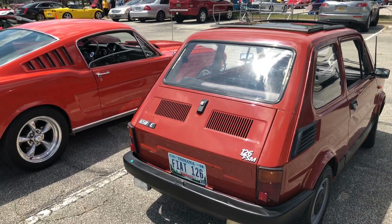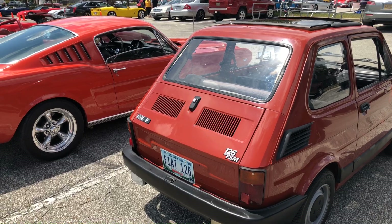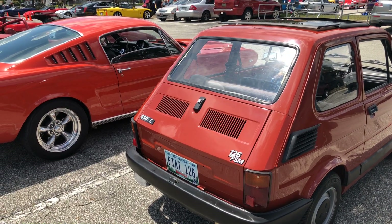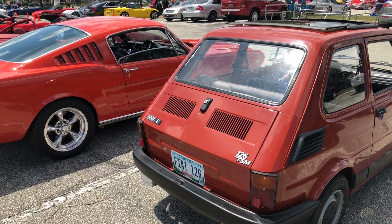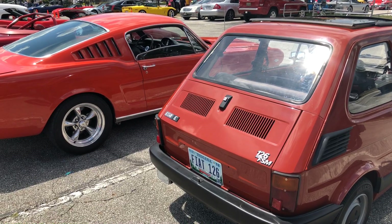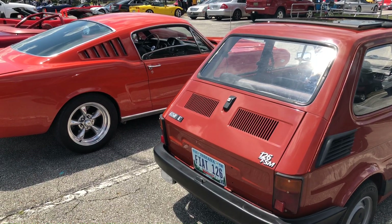Well hello everybody, Bart here. Look what I found sitting in the parking lot — a Fiat 126, just like ours, the one we had an accident in. Same license plate, and it's from Indiana. What a coincidence!